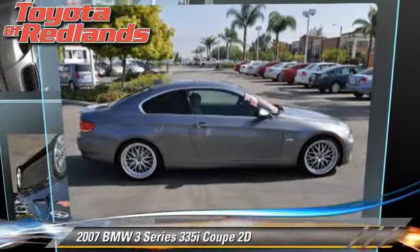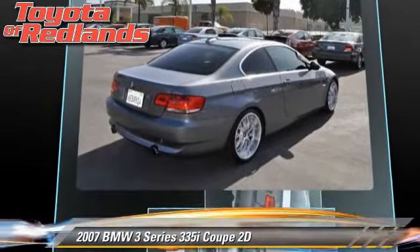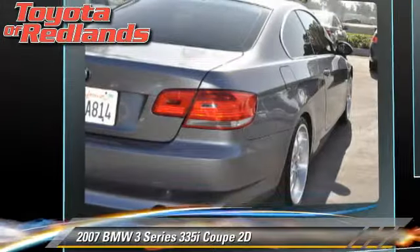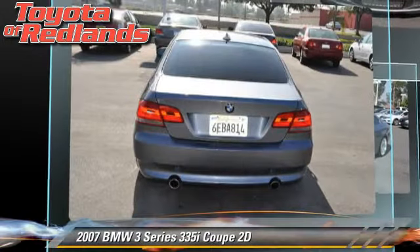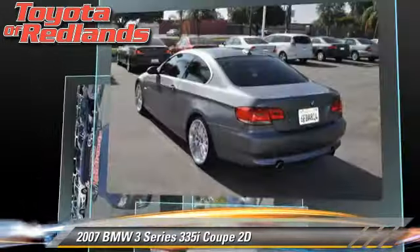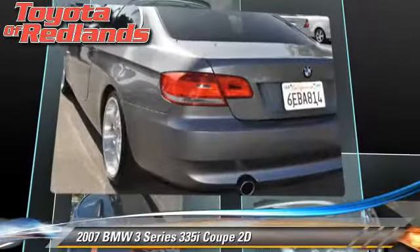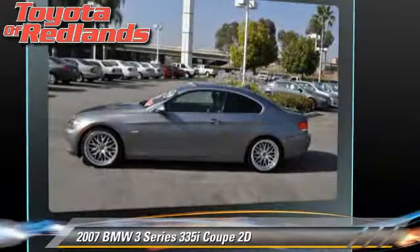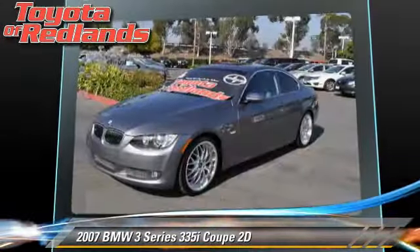The 2007 BMW 335i, powered by a twin-turbo 3-liter 6-cylinder engine with a Steptronic transmission. This rear-wheel drive coupe, with fewer than 75,000 miles on the odometer, gets up to 29 miles per gallon. This BMW features alloy wheels, premium package, and sport package.